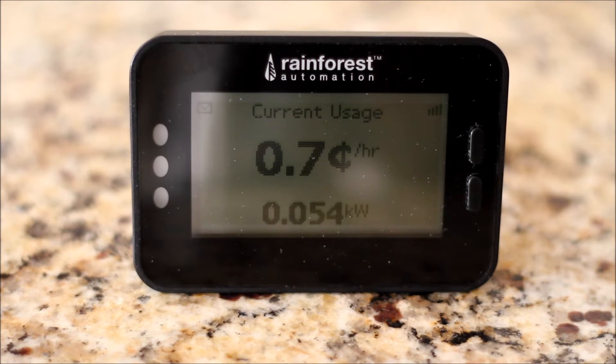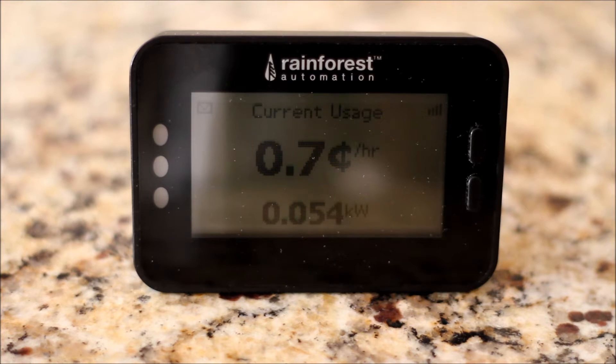This is the Rainforest Automation EMU2. It's an energy monitor that links up with the smart meter on your house, basically providing a head unit display that shows exactly how much power your house is using at any given time.